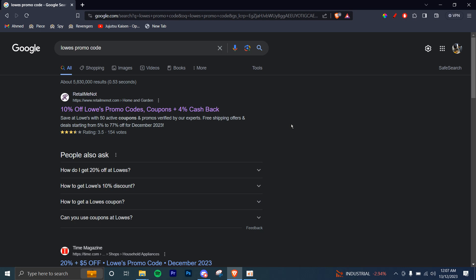In this tutorial, I'll be guiding you guys on how to get Lowe's promo codes. So let's get started. First of all, you're going to go ahead and search 'Lowe's promo code' right there. And then you're going to head over to the first website, RetailMeNot.